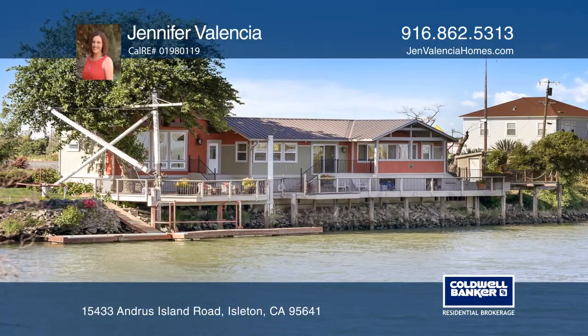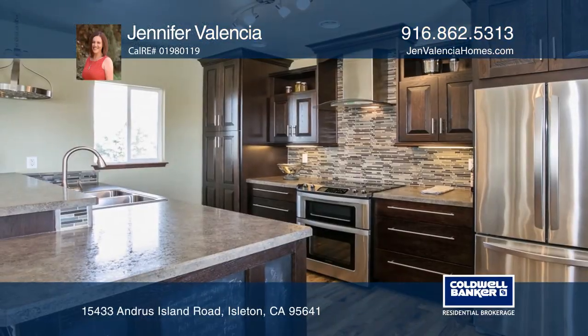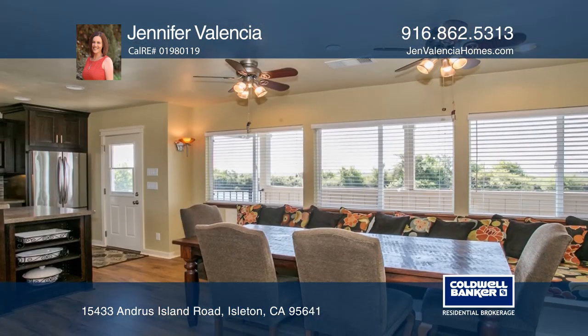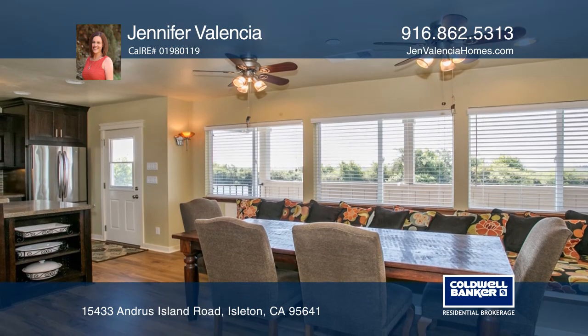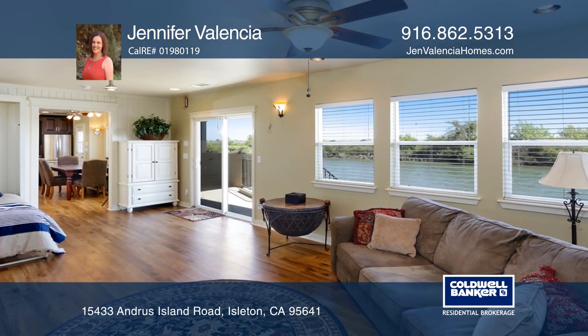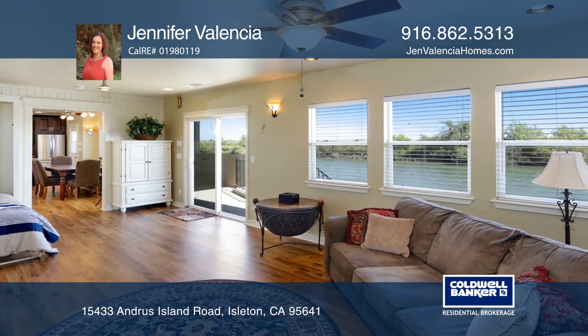This waterfront home on the Georgiana Slough is located in the heart of the Delta. This spacious model-esque home was remodeled in 2010 and has modern stainless appliances with a built-in refrigerator. The home features one bed, two baths, and a Murphy bed.